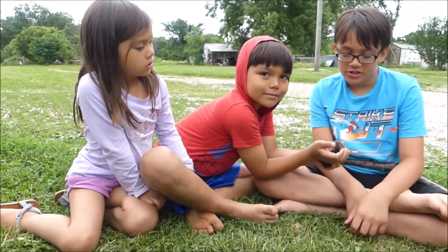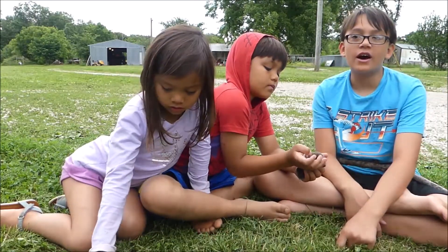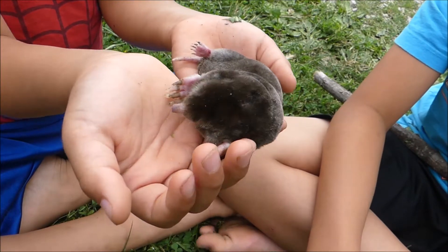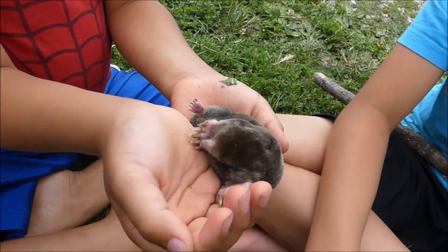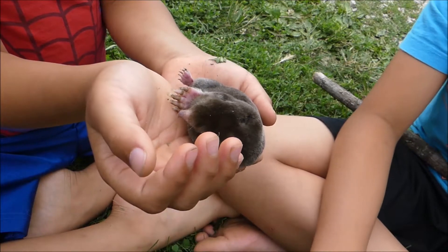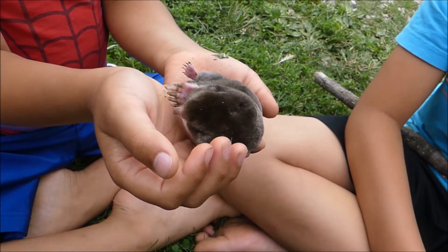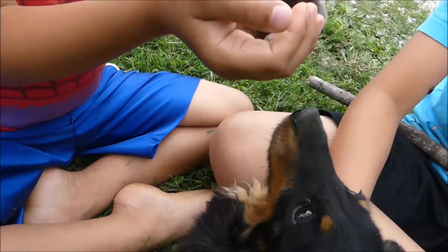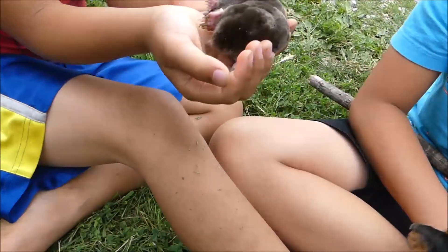Moles are small animals that live underground. They have velvet fur and very small eyes and ears because they don't really need them, since they live underground and you can't really see underground. They also have reduced hind limbs.